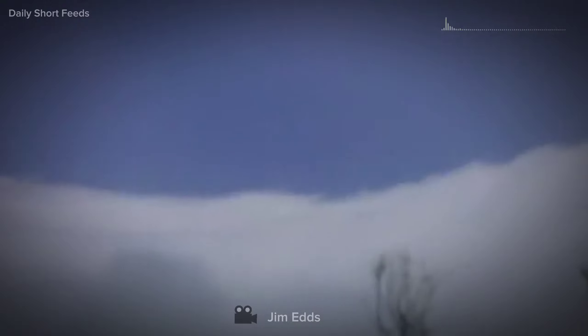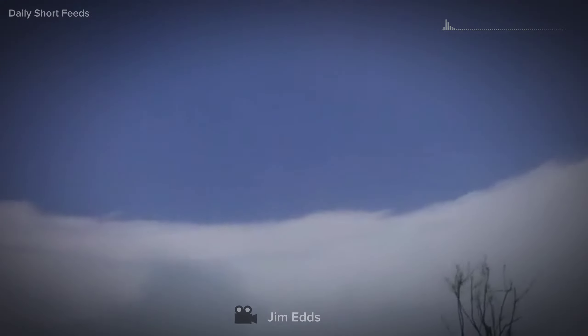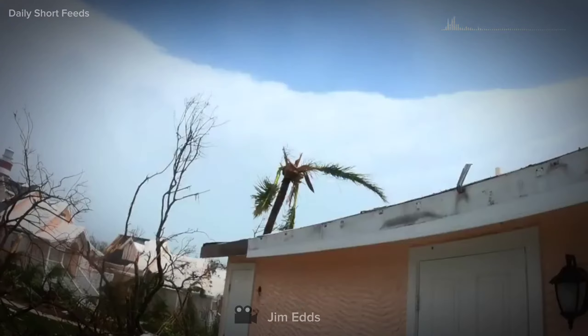The dark, menacing storm clouds that surrounded the eye have given way to a patch of clear or partly cloudy skies. Sunlight may filter through, casting a soft, ethereal glow on the surroundings.